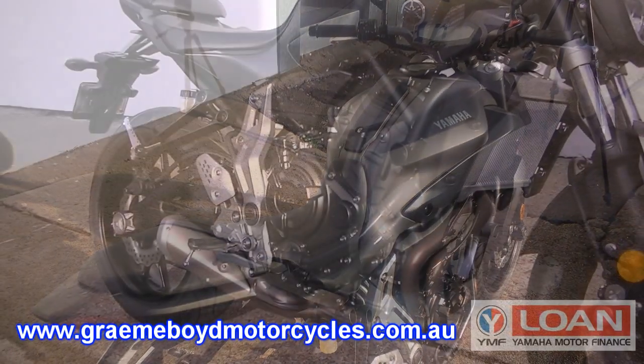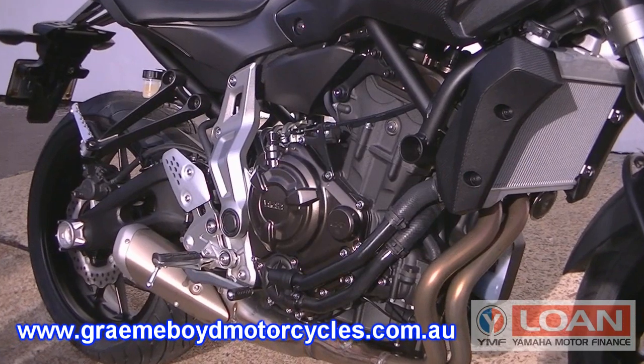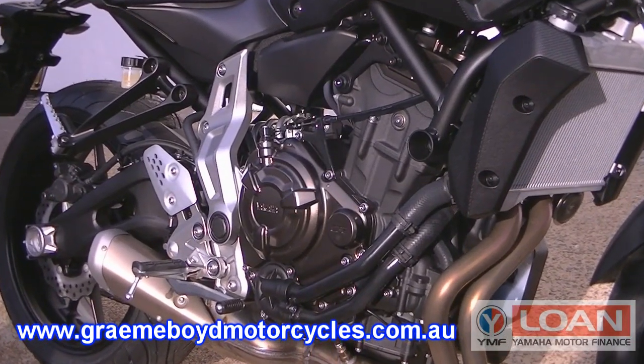Overall, this motorcycle offers exceptional value for money, fantastic throttle response, and is just great fun and a great all-rounder.